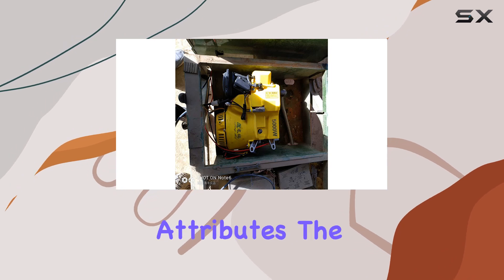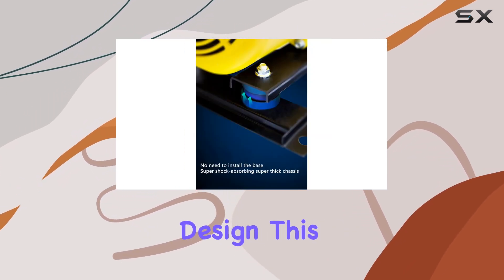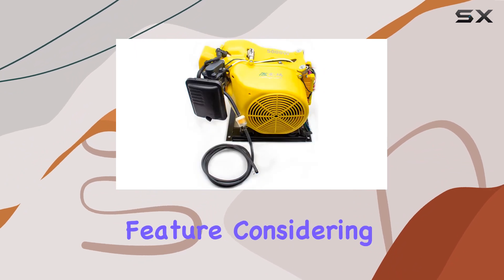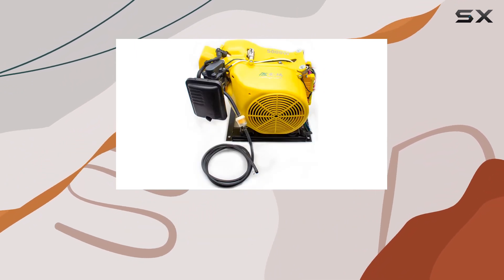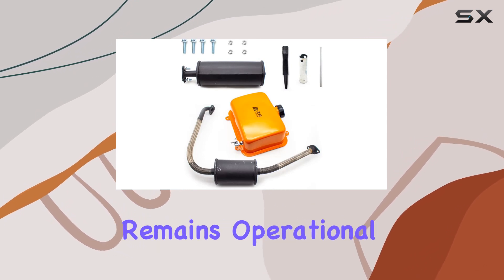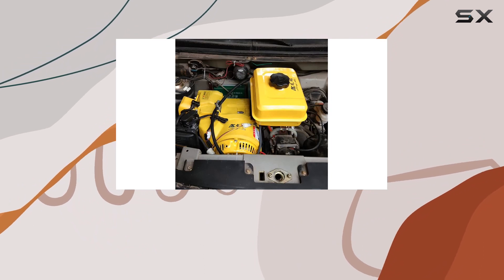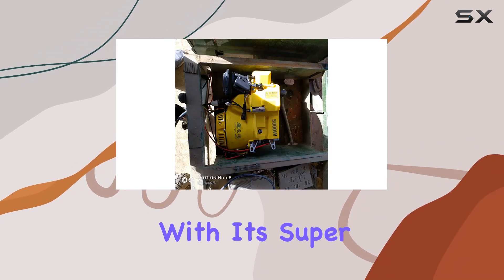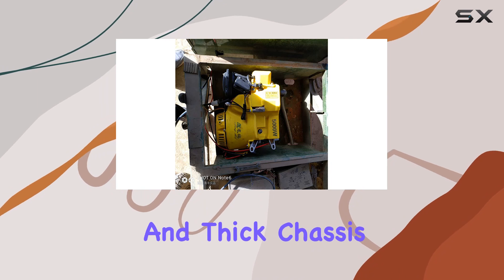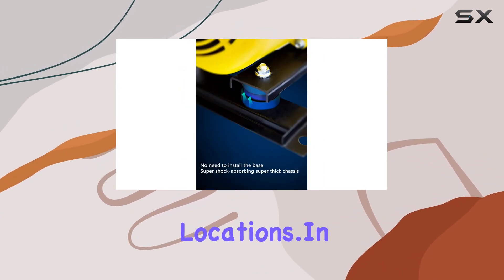Moving on to its physical attributes, the generator boasts a waterproof partition with a double-proof design — a critical feature considering the device is likely to be used in various outdoor environments. It ensures the generator remains operational and safe regardless of weather conditions. The lack of a need for a base installation is another plus, with its super shock absorption and thick chassis making it stable and easy to set up in various locations.